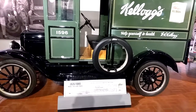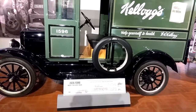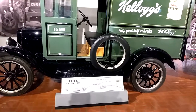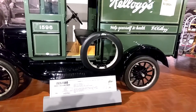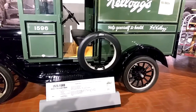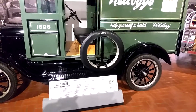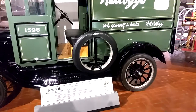The first Ford commercial vehicle was the 1905 delivery car. It was a modified Ford Model C and cost nearly $1,000. It was discontinued at the end of the model year. From 1906 through 1911, people who wanted a Ford truck had to make it themselves, and many did. Thousands of Model C, N, and T autos were converted by their owners into commercial vehicles.